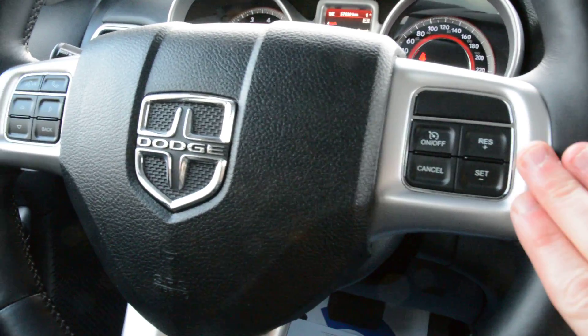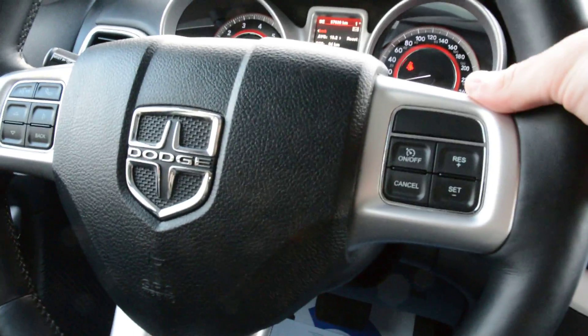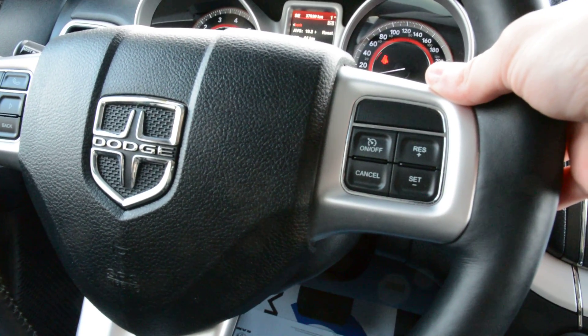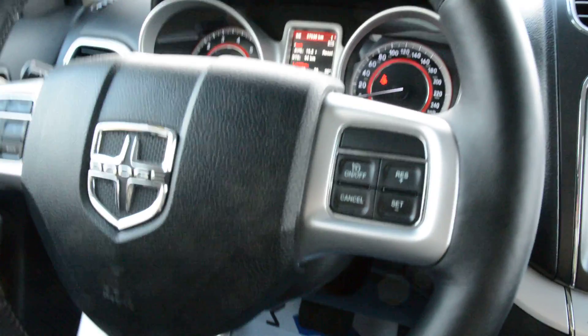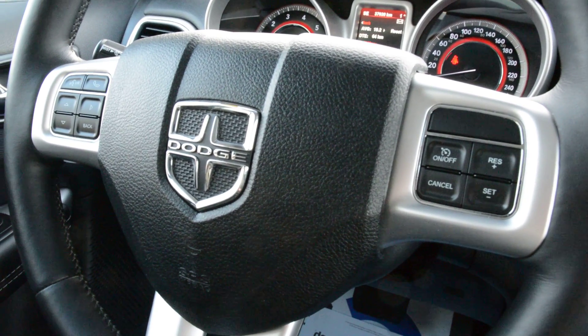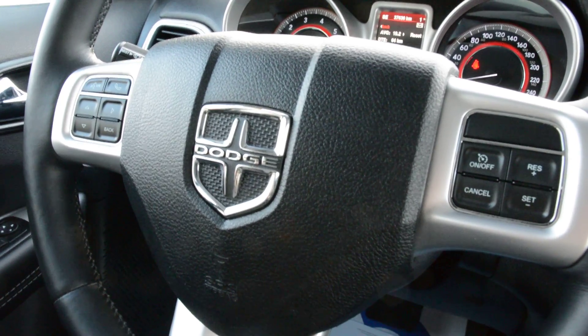Some great options in terms of your steering wheel mounted controls. You do have direct access to your cruise control options on there, your voice command, your Uconnect capabilities just in on the left hand side. In behind the steering wheel as well you do have access to your audio and media controls. So you can easily control your volume there in behind on the right hand side. In behind on the left hand side you can easily control your song selection, radio station, and such. So plenty of great features built right into the wheel itself that allow you to keep your hands safely on the wheel while still allowing you to stay connected while on the go.